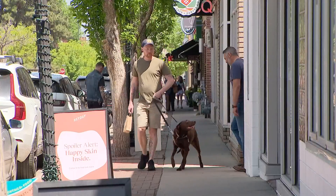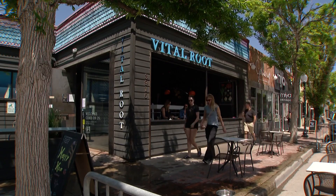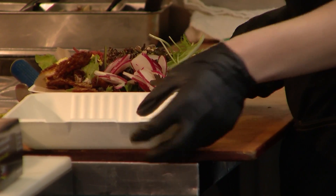Amidst the quaint shops and trendy restaurants along Tennyson Street in Northwest Denver, you'll find Vital Root, a 100% employee-owned restaurant that offers a vegetable-based menu.